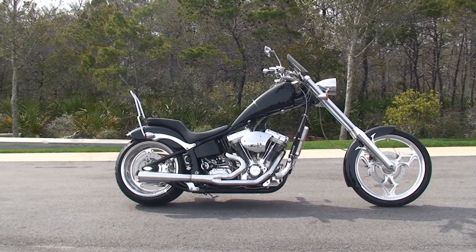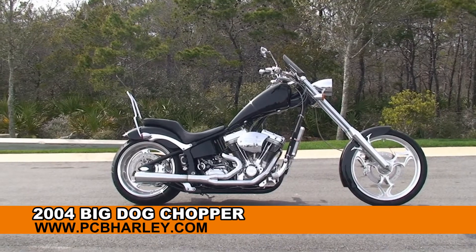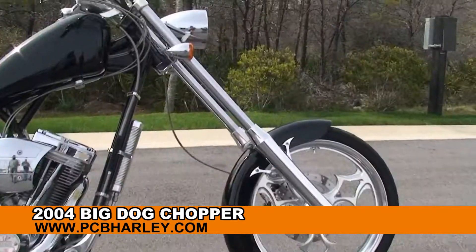Welcome everyone to the world famous Harley-Davidson of Panama City Beach. Today I've got for you Slick Hughes' 2004 Big Dog Chopper.